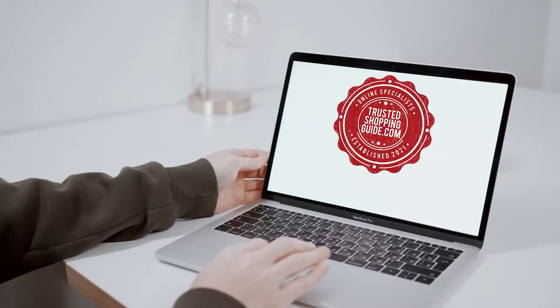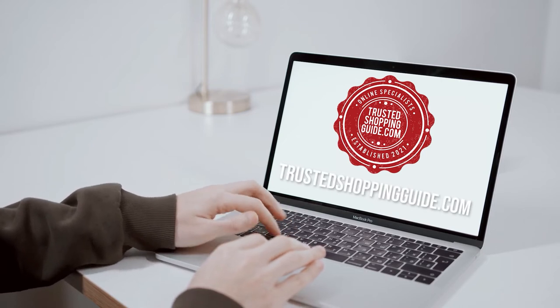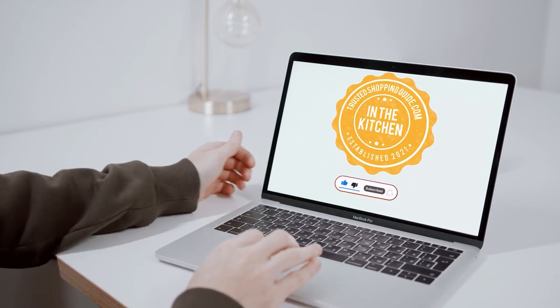You are welcome to check us out on TrustedShoppingGuy.com for more of our research in the kitchen, or alternatively subscribe to this channel for regular updates.